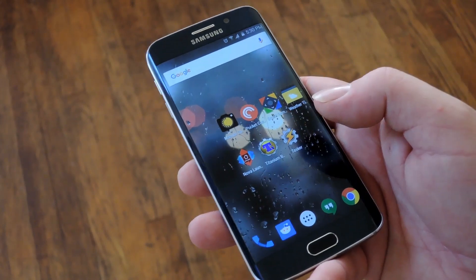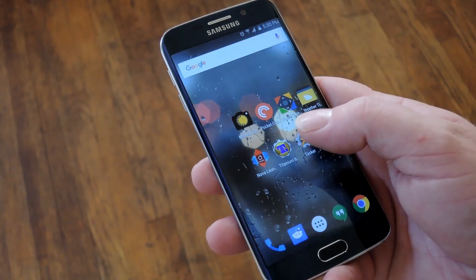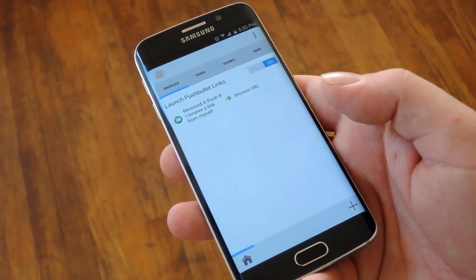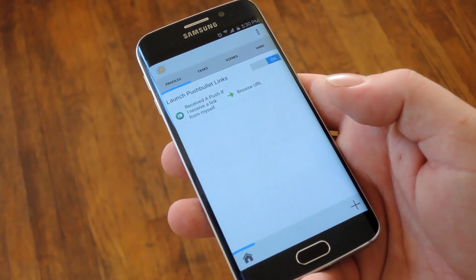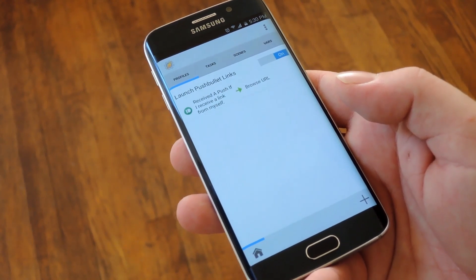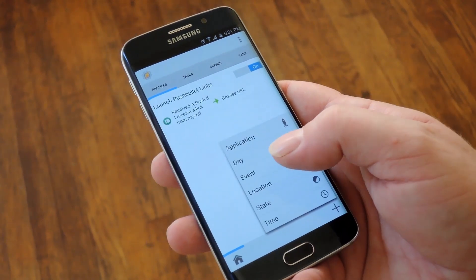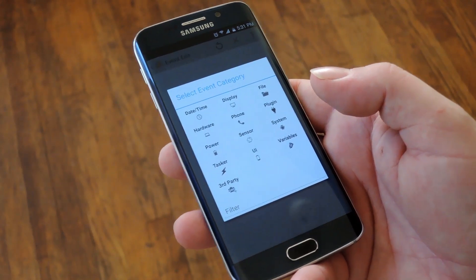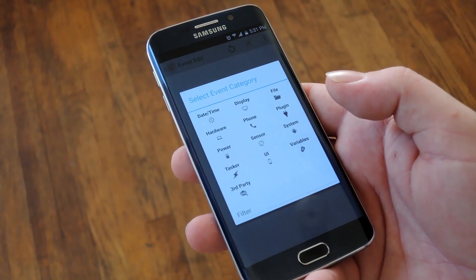Last but certainly not least is my personal favorite paid Android app, which is Tasker, and it's $2.99 on the Play Store. I can't really do this one justice in a quick 30-second description, but basically it allows you to automate almost any aspect of your device. You can choose from one of many profile contexts which will then trigger a task, and those tasks again have a ton of different options.